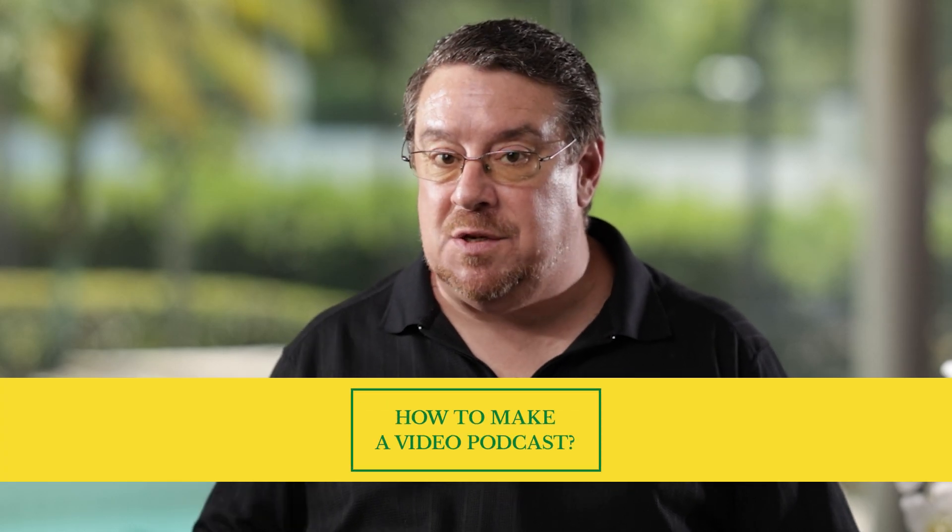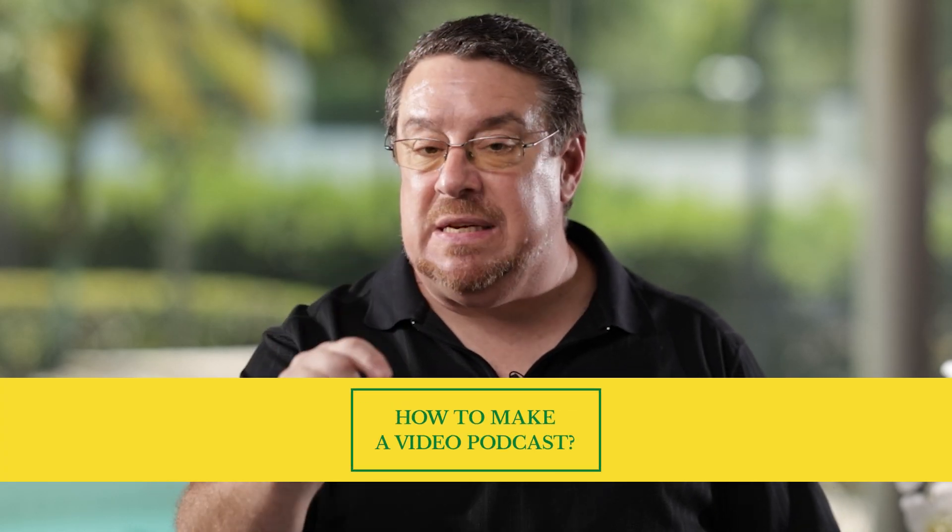How to make a video podcast, especially if you're going to be making one for your business. This is a really good idea, a very strong marketing idea for your business. We'll go over the critical things that you need to consider coming up next.